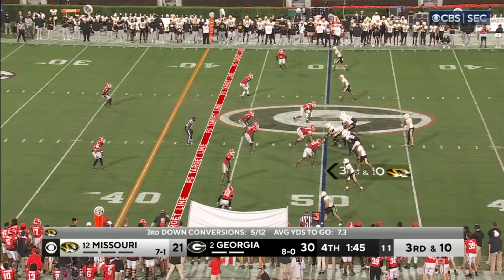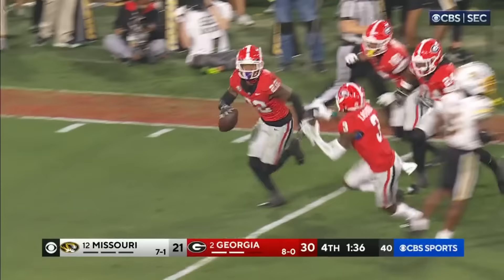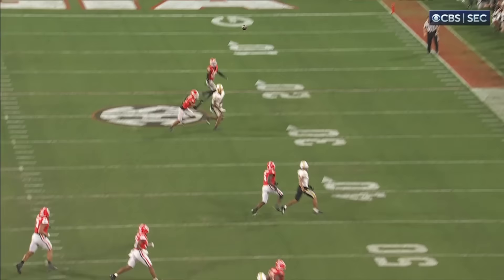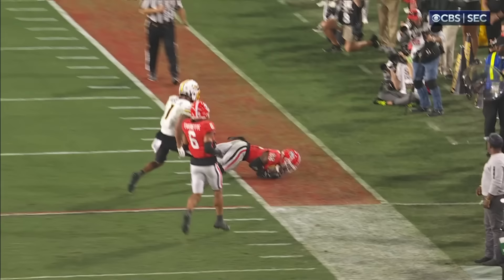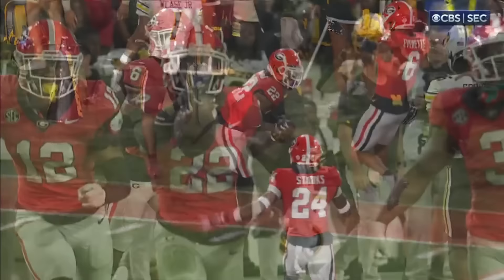Cook with time, rolling right, firing on the run. And picked! Bullard has it! Georgia intercepts it! They only rush three. Cook tries to buy himself time because there's nowhere to throw. He should have never released this football. You don't throw across your body, rolling to the right, deep into double coverage — and that's exactly what he did. And the biggest interception of the entire season for Missouri is a ball that should have never been thrown.